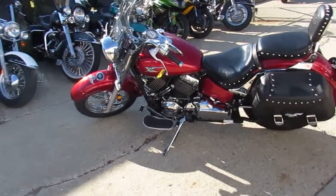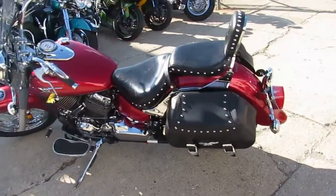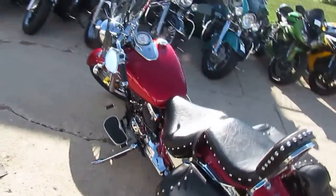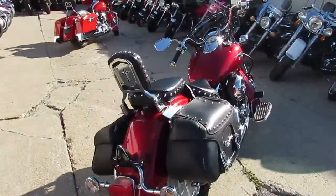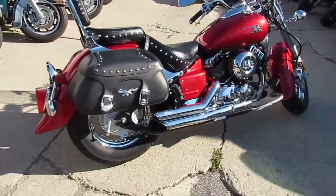Hey, it's Approval Power Sports doing some videos on our cruisers and we got a nice one here. It is a 2009 Yamaha V-Star 650 Silverado Edition. This bike only has 12,617 miles — so low, low miles.